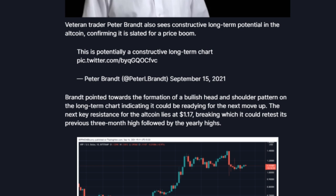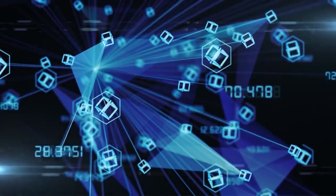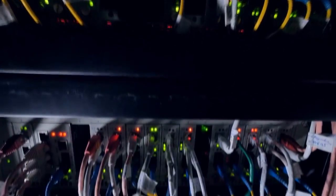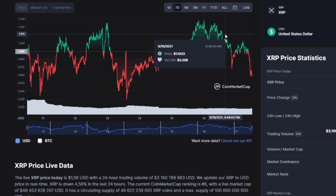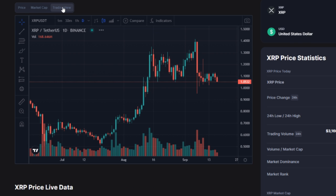Brad Garlinghouse, CEO of Ripple, has been granted access to seek data on XRP transactions from Binance. The CEO of Ripple has been approved access to Binance documents of XRP transactions. Sarah Netburn, the presiding judge in Ripple's ongoing lawsuit with the Securities and Exchange Commission, has granted Brad Garlinghouse's motion to obtain documents from Binance. Garlinghouse is one of the defendants in the lawsuit filed by the SEC for an alleged violation of the Securities Act of 1933.